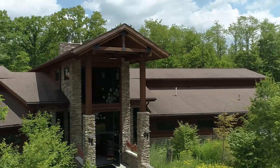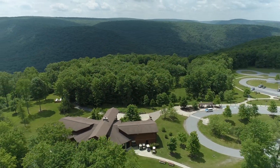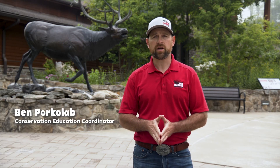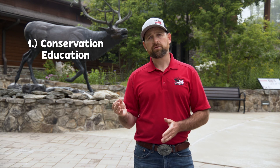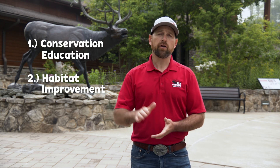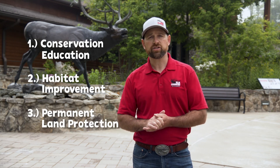Welcome everybody to the Elk Country Visitor Center here in Benazette, Pennsylvania, which is the heart of Pennsylvania's elk country. Our mission is to conserve and enhance Pennsylvania's elk country for future generations. We do that three ways: through conservation education, habitat improvement for not only the elk but other wildlife species as well, and then permanent land protection.